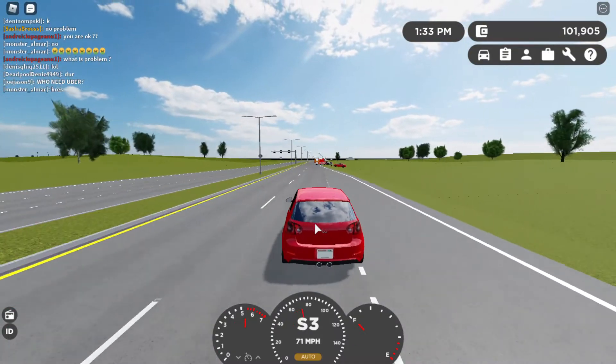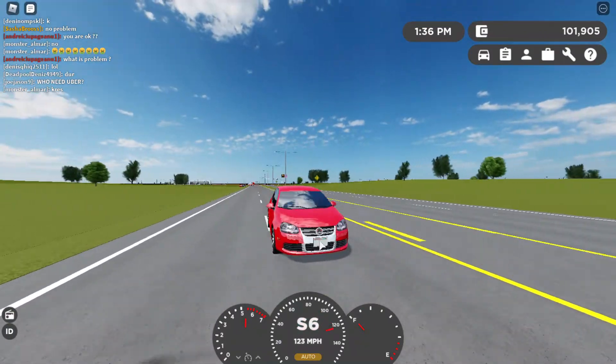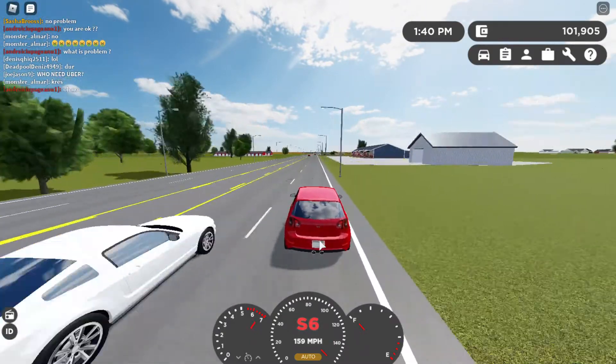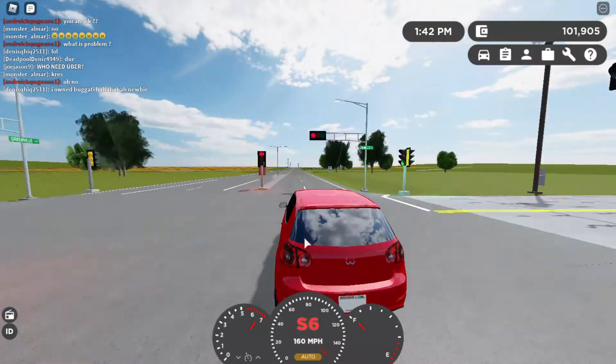Both cars have the same top speed, but the Jetta just looks way better. This one has a six-speed transmission and goes 160 miles per hour — it's a really nice car and I really recommend buying it.